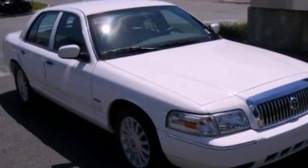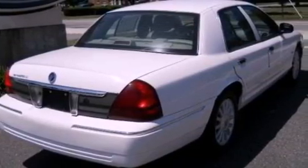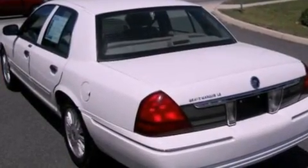Its top features include dual-power seats, cruise control, cornering lights, four well-positioned speakers, a leather interior, and a double wishbone independent front suspension.